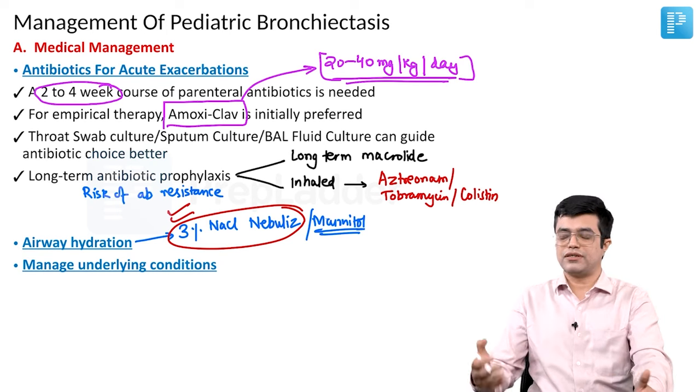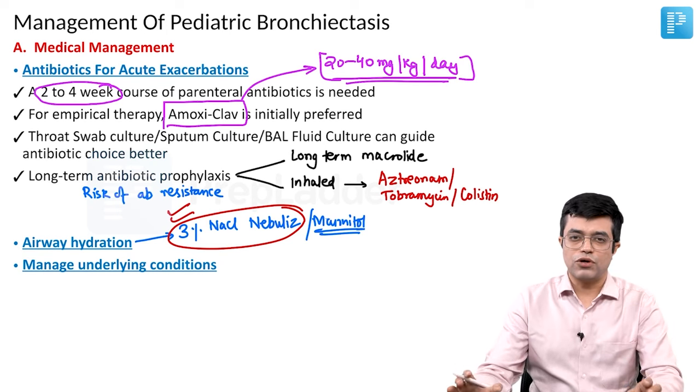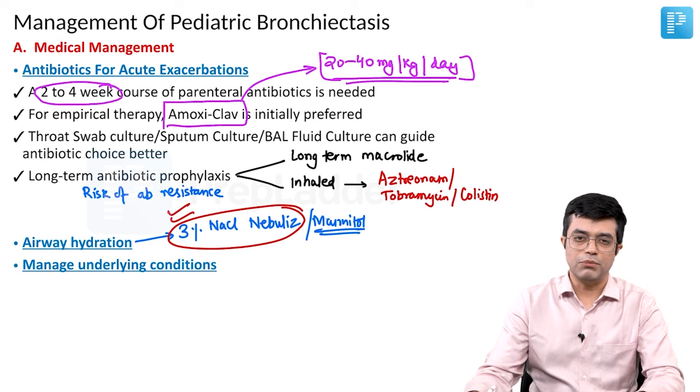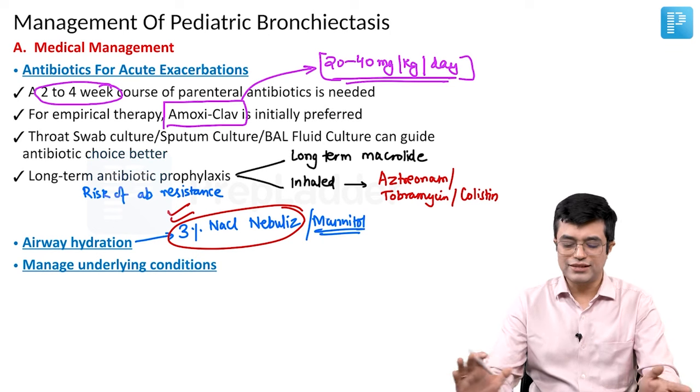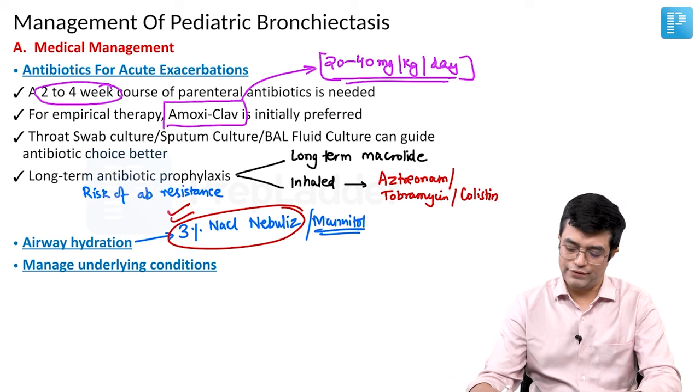Manage the underlying conditions — in case it is a foreign body, bronchoscopic removal of the foreign body should be planned. If there is extrinsic compression, the underlying cause needs to be managed. These are all the parts of management that we need to do.